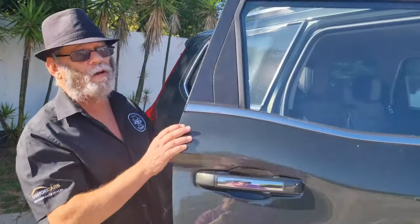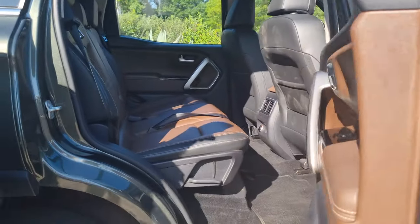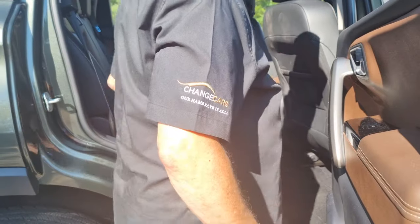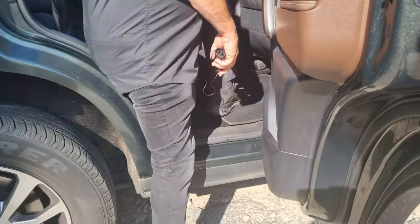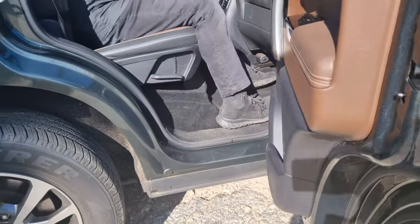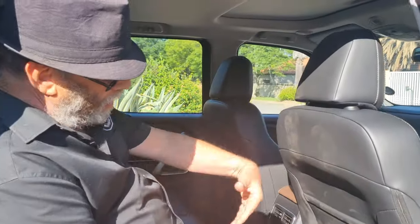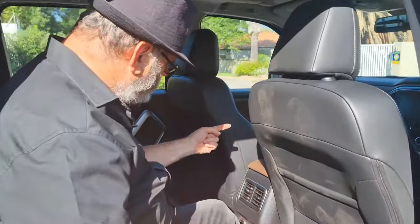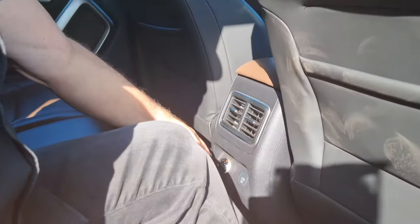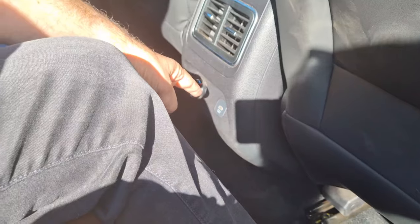It's also a nice big family vehicle. I'll open the back door — I would have liked running boards on a vehicle like this, but that's probably because of my being slightly shorter. With the driver's seat set for me, there's plenty of legroom. Headroom is very good, and you get features like rear aircon vents with a fan control and a USB-C in the back.